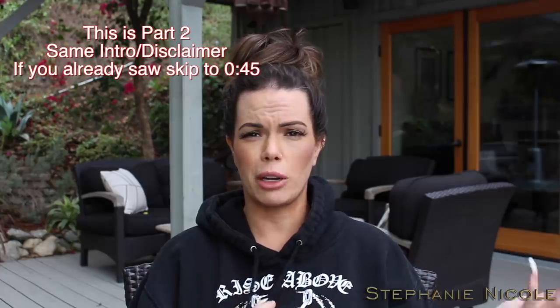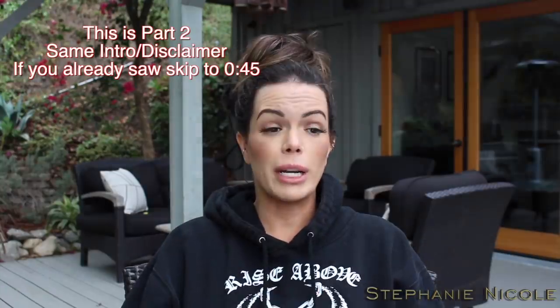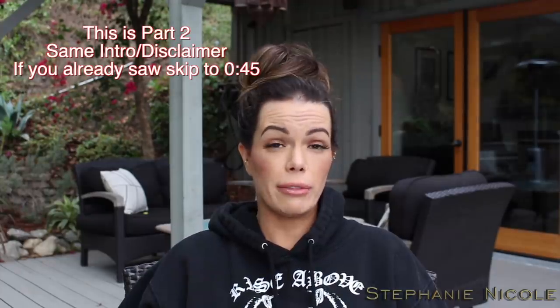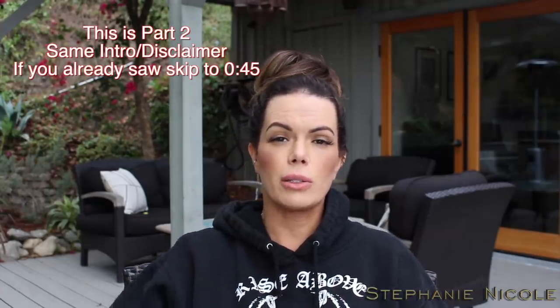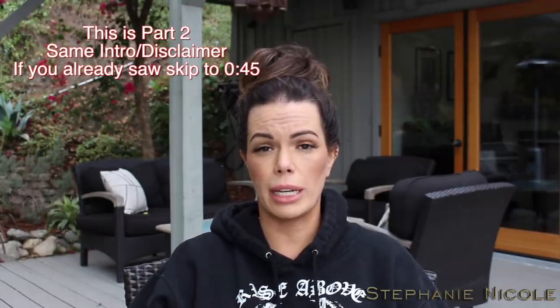Hey guys, welcome back to my channel. Today I'm going to do the Amazon video I told you I was going to do with all the different stuff I've been purchasing off Amazon — some stuff I found that's really cool, some stuff I'll tell you I didn't like. I bought every single one of these products. I am an affiliate with Amazon though, so if you click on my Amazon link or buy from any of my links below, I will earn a commission — doesn't cost you any more. I just always want to let you guys know.